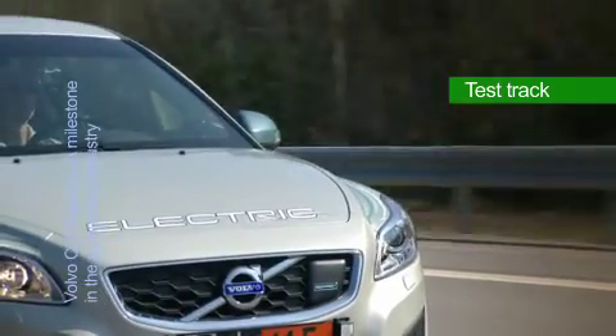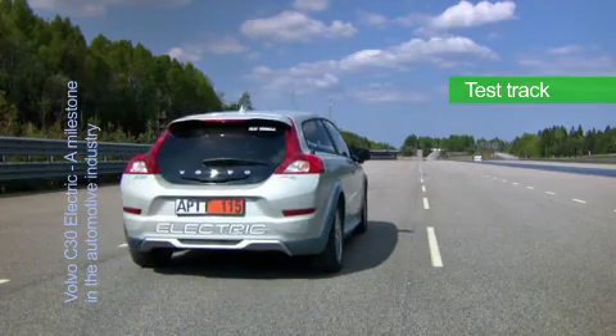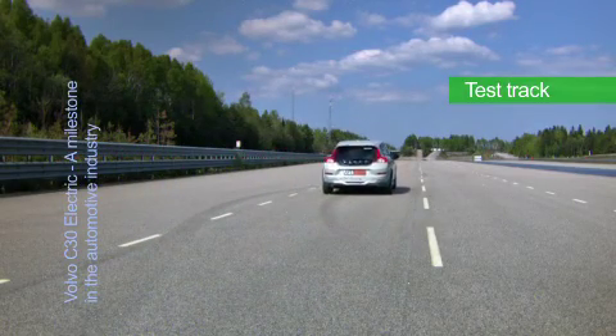The electric motor, which is almost four times more energy-efficient than a combustion engine, gives the vehicle an electronically limited top speed of about 130 kilometers per hour, and acceleration from 0 to 70 kilometers per hour in only six seconds.